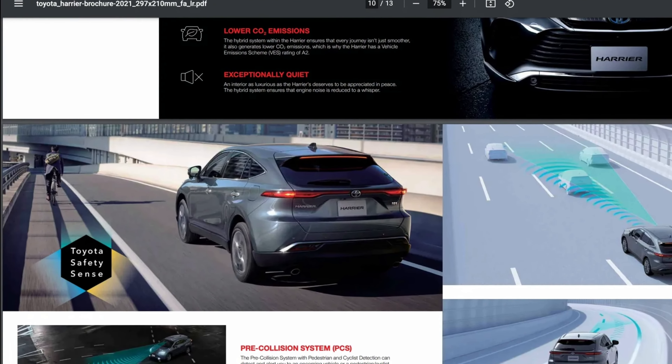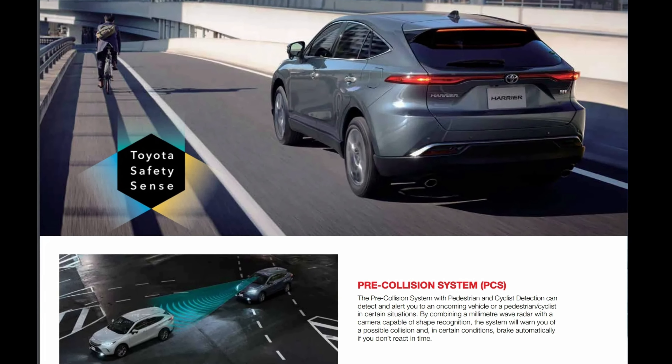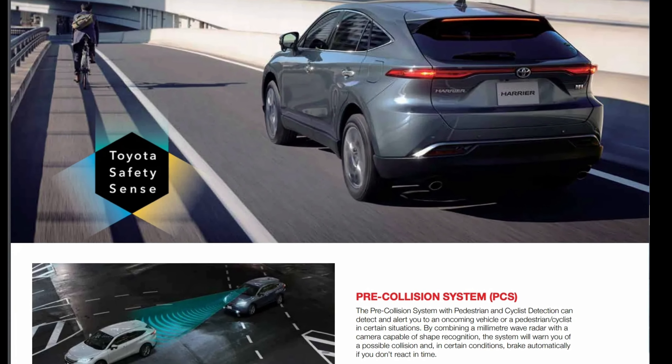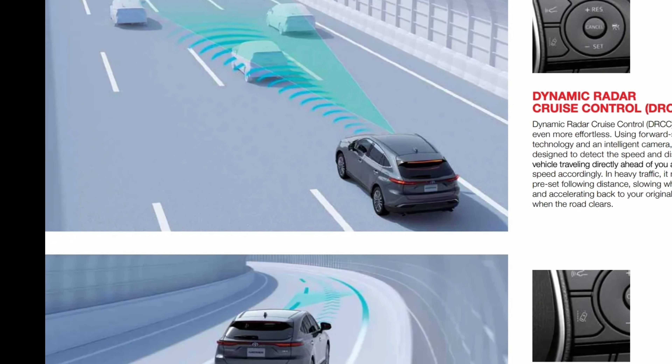Once inside, don't forget to look up, as the gorgeous panoramic moonroof allows you to see more of the world around you. Adjust its transparency, or close it altogether at the push of a button.